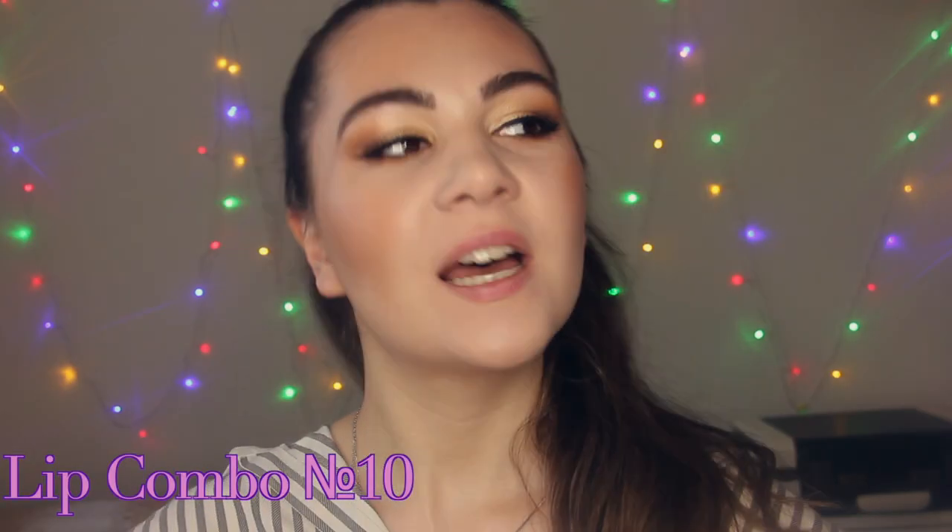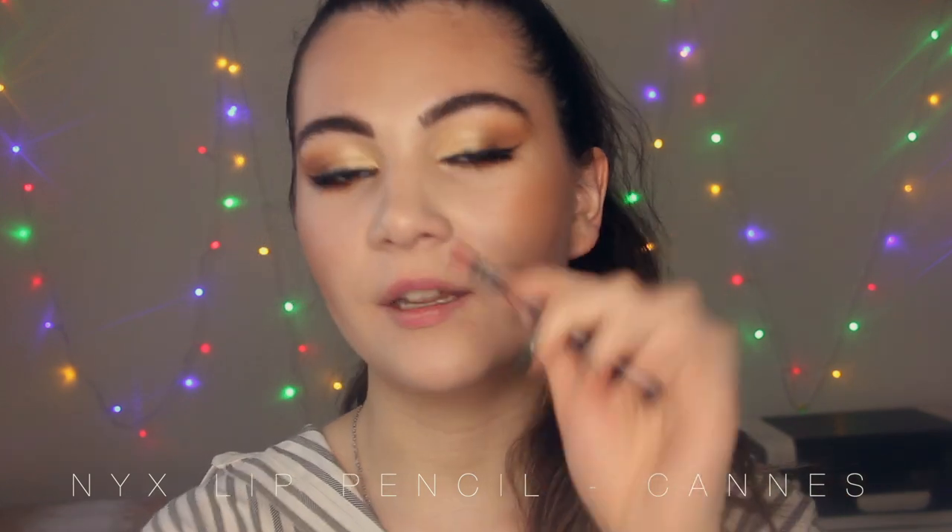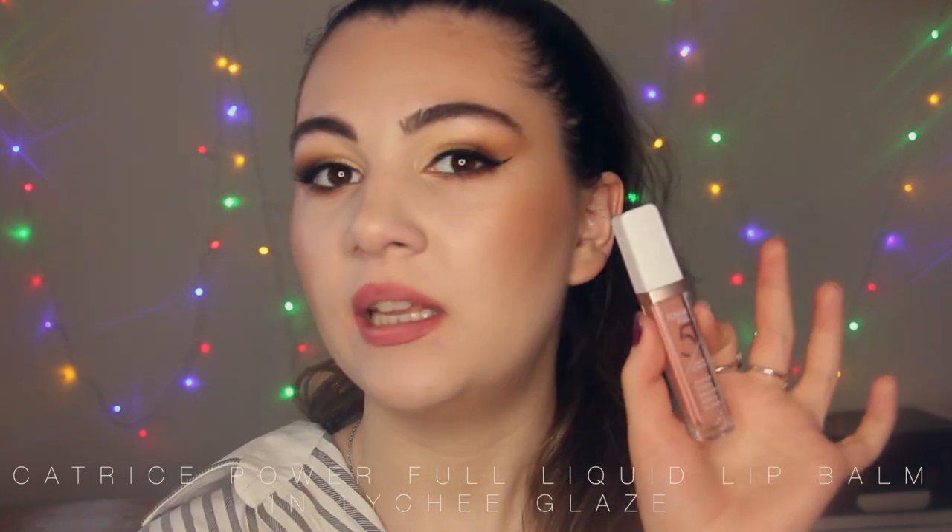Alright, it's time for the last lip combo and I'm going to use these two products. This is a liner from NYX in the shade Can. And I'm going to apply this liquid lip balm from Catrice — it actually looks like a lip gloss. I'm going to apply it on top. This one is in the shade Lychee Glaze and it looks very natural.